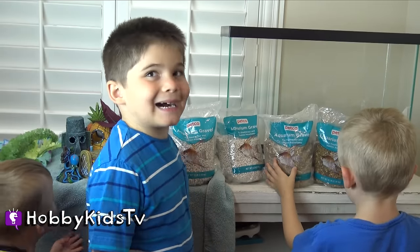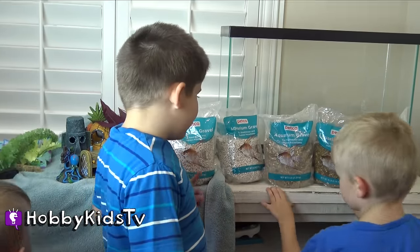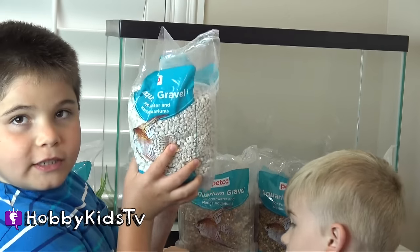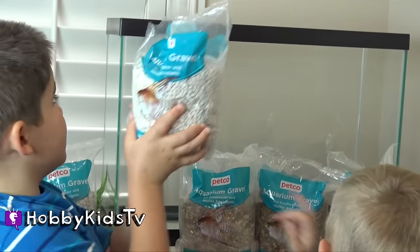Is that what we need to do? What kind of rocks do we have? White, brown. Won't the rocks hurt the glass at the bottom? No, it's pretty tough glass.